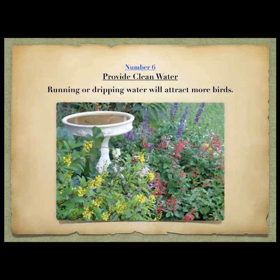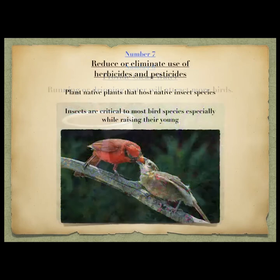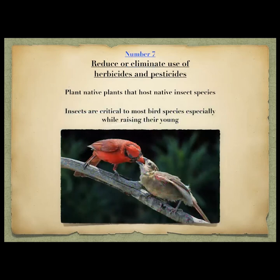Provide clean water. Running or dripping water will attract more birds, and it should really be rinsed out every two or three days. You don't want to be breeding mosquitoes — you want clean water. You'll get great antics, lots of baths, and lots of fun things going on.